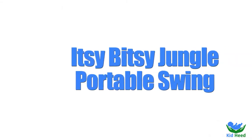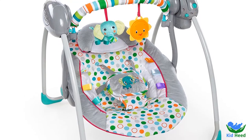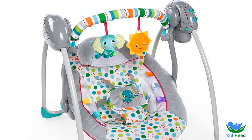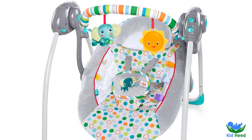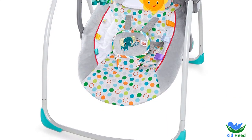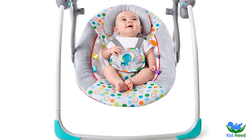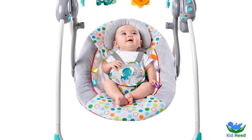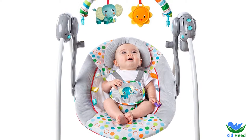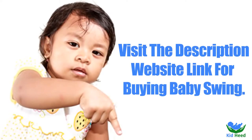Number 10: Itsy Bitsy Jungle Portable Swing. This is a colorful swing that is quite different from other swings. Your baby will feel a comfortable environment to sleep on the swing. All the features you need are included, like smooth sound, and it is lightweight. Item weight is 9 pounds, and C batteries are required to operate it. The product is made by Bright Starts.